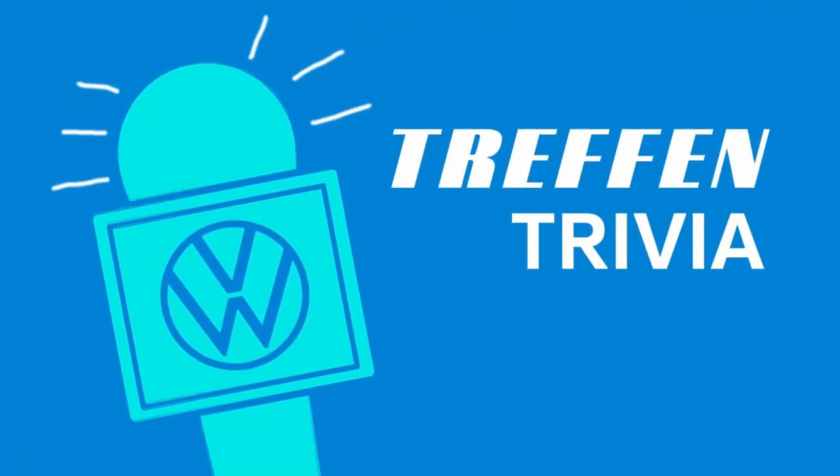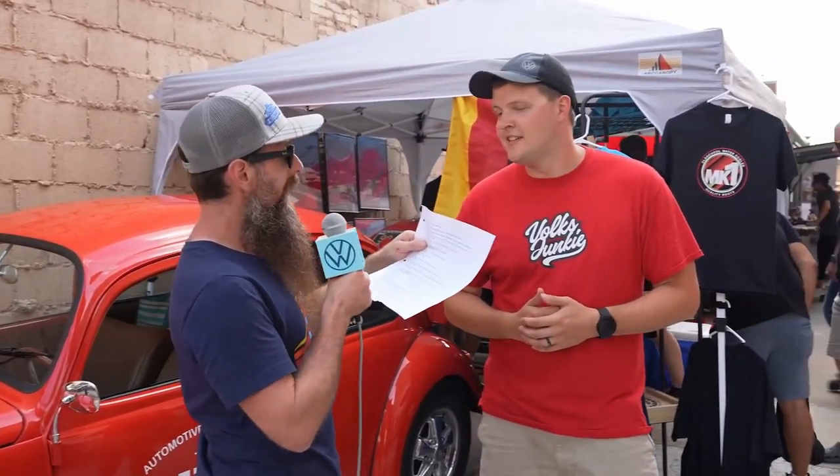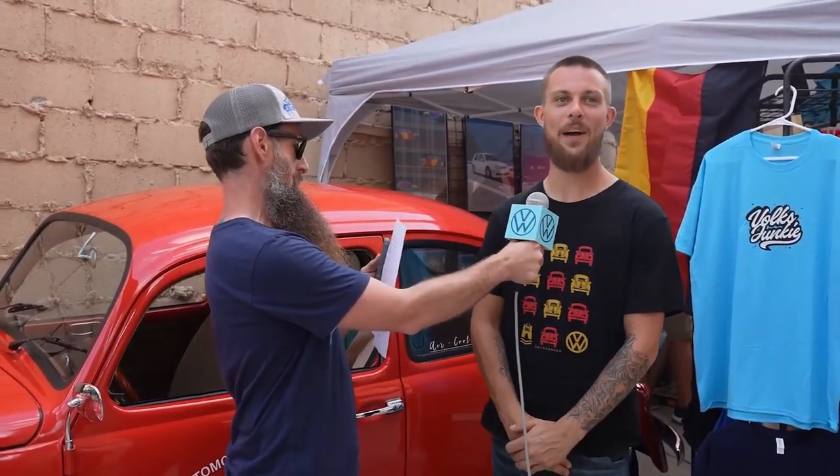It's time for Treffin Trivia! Are you ready? What was the slogan used for the 1960s Beetle campaign? What does CC stand for? I want to say some of these questions — I don't even know the answers. Ask me an old school Audi question. Here's a good one: in the year 2000, Volkswagen set the Guinness World Record for how many people they fit in a Beetle.